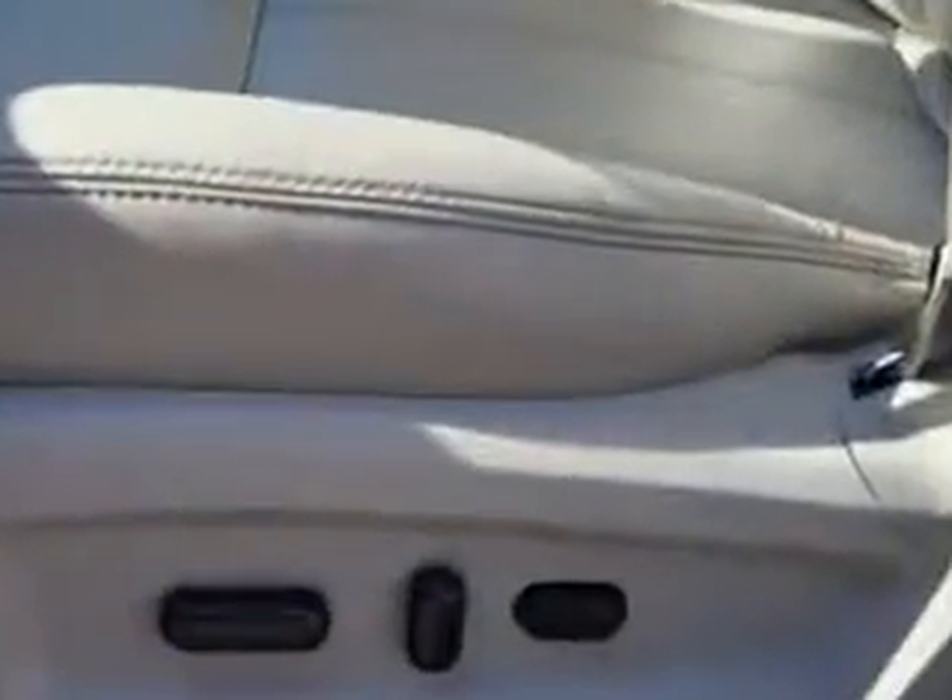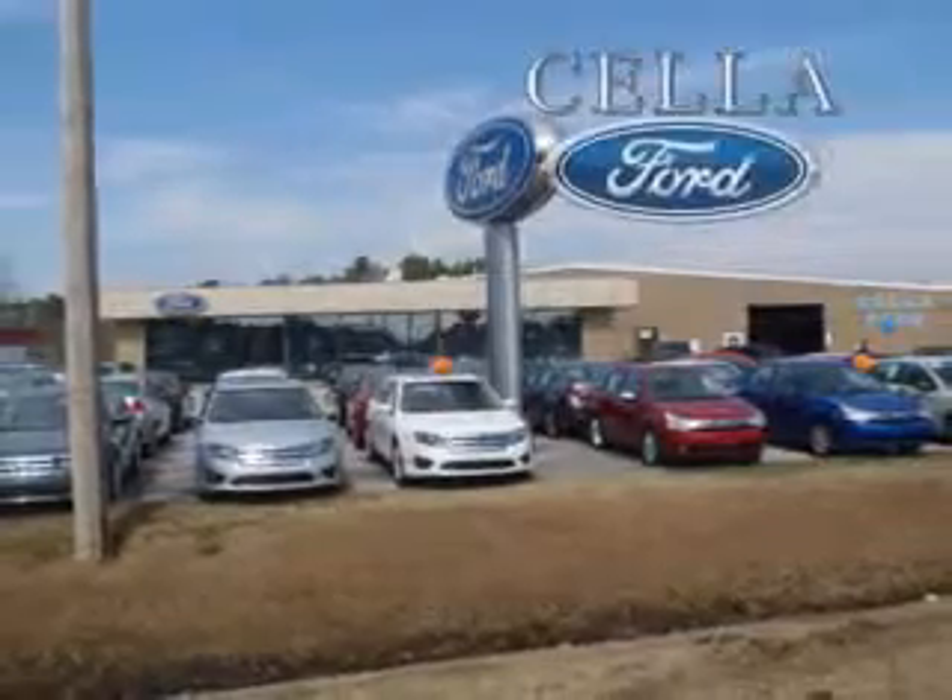You'll enjoy the drive in this 2011 Ford Edge. See us at Cella Ford today. Cella Ford, creating customers for life.